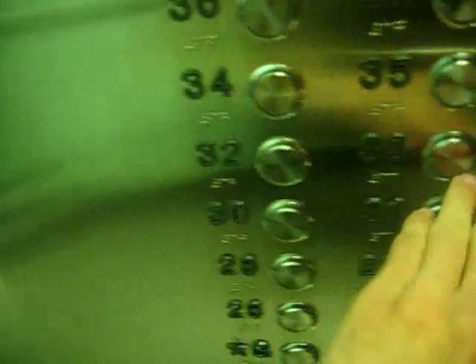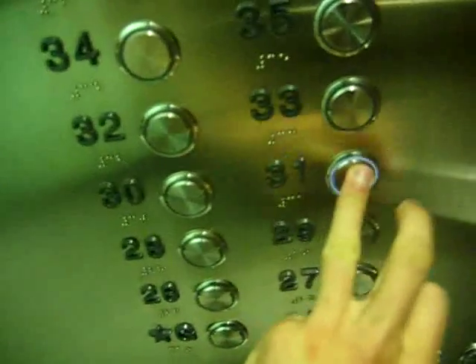36, 35, 34, 32, 31, 30 — counting down the floors.